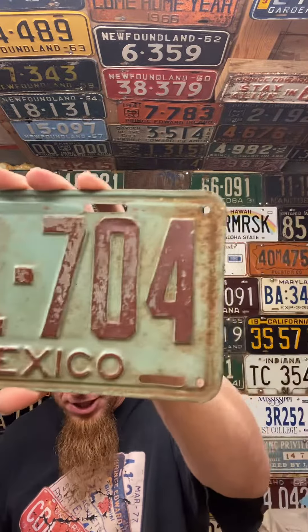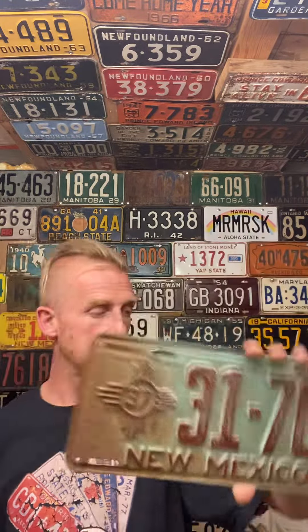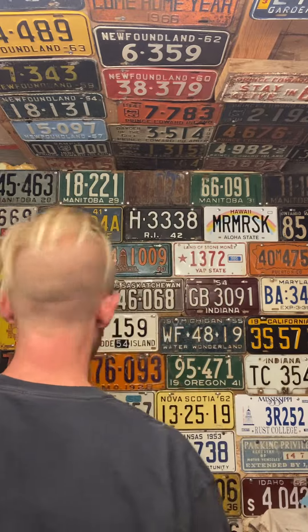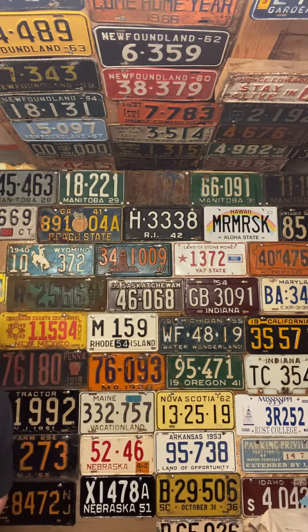New Mexico 1937 — it's pretty cool! Needs a little cleaning, we'll get to that later. We're hanging this on the wall. Running out of room, guys. We'll put it right here under Florida.